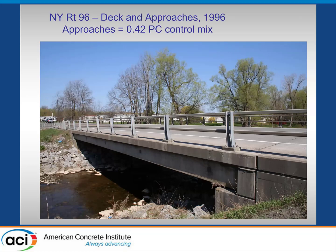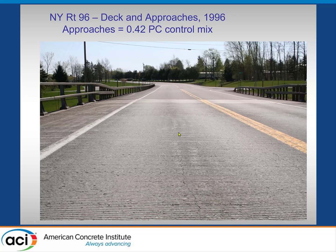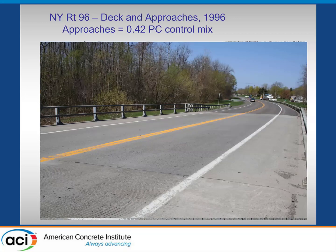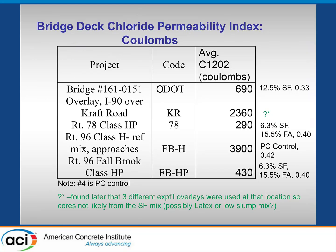Route 96 — the bridge deck was silica fume, but the approach slabs were Portland cement, using New York's spec for good-quality Portland cement at the time. There are a couple of longitudinal cracks, probably related to design rather than corrosion — there's no evidence of corrosion. The approach slab is shown here — on the left is the deck, and that's the Portland cement approach slab, which is where the cores were taken.